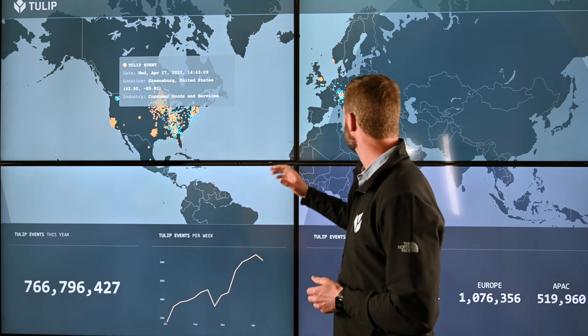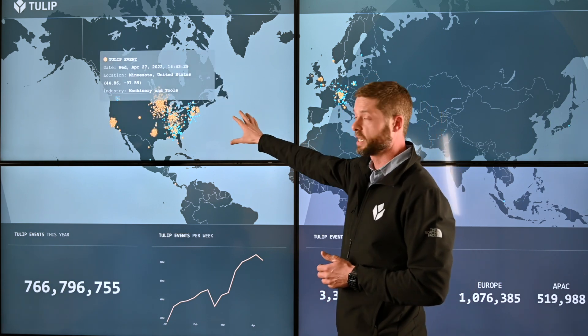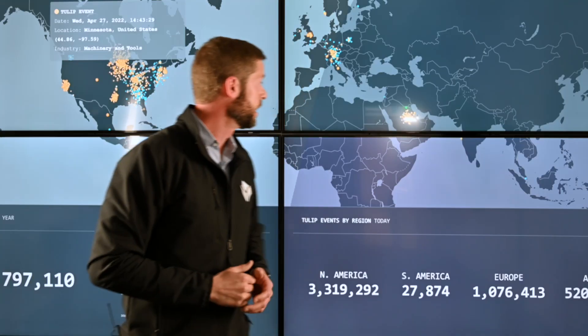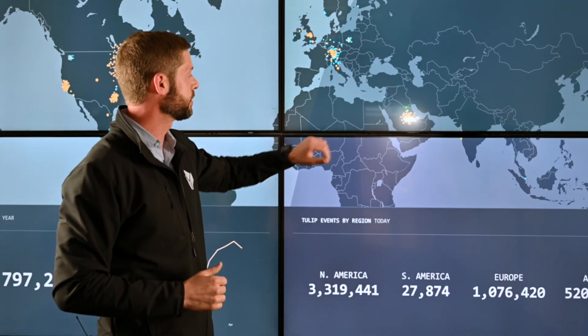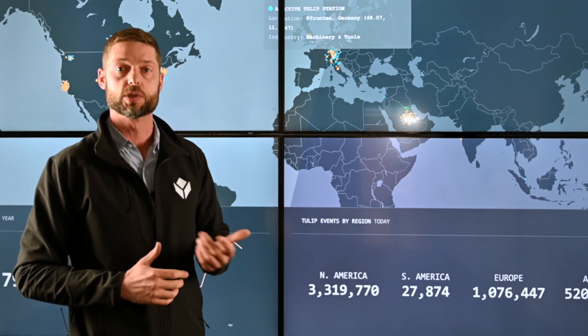Right now, it's about 2 p.m. on the East Coast here at the TULIP headquarters. You can see that Europe is just starting to go to sleep, the United States is in full production, and if you were to be here late at night, you would see Japan, China, and Southeast Asia start to wake up, go to work, and you'd see their TULIP stations and their machines come online.